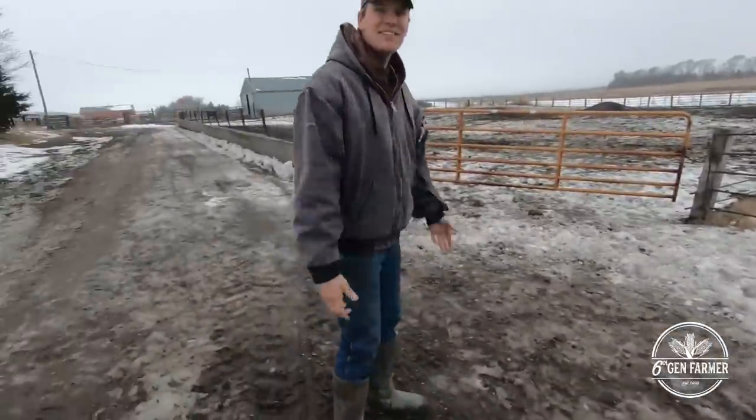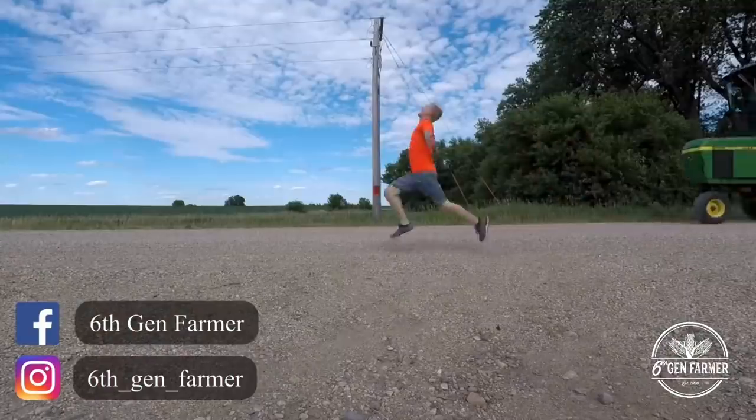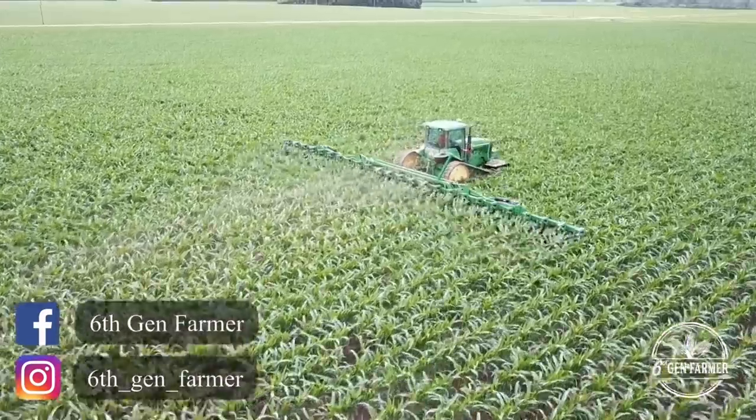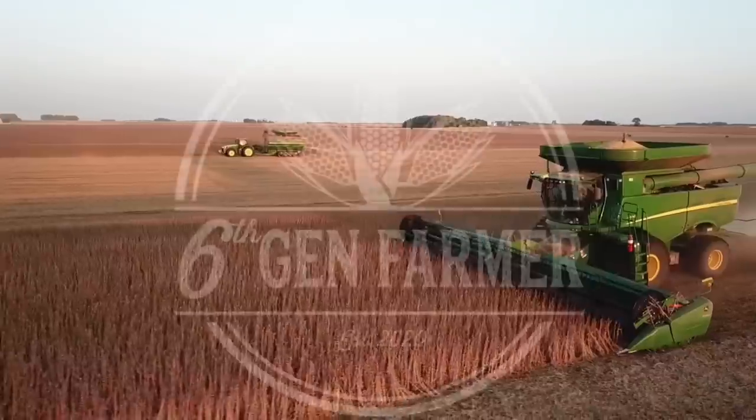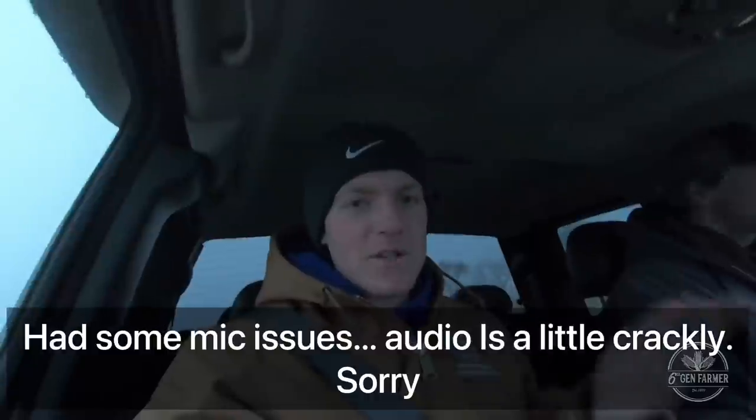Just flap your arms or something, get at them. Good morning, welcome to 6th Gen Farmer. For those of you who follow the channel, you probably know we just got back from a snowmobile trip. I went out with my buddy.